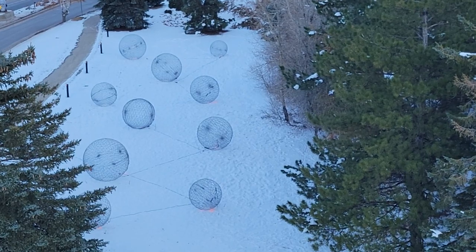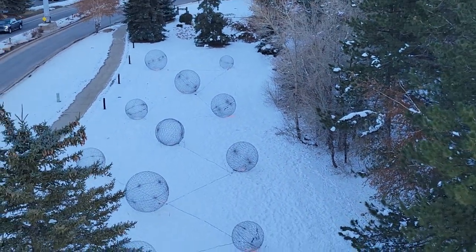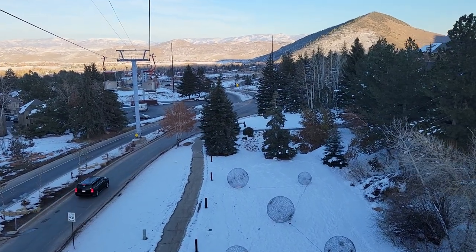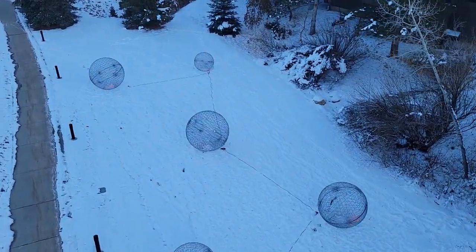Those are cool — like Christmas ornaments, except they're big and huge, like bigger than a person. Like two or three people could fit in that one.